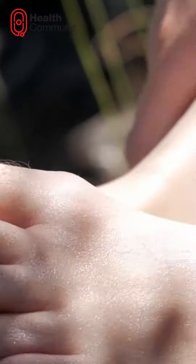Foot hygiene. Wash and thoroughly dry your feet daily, paying attention to moisture between the toes.